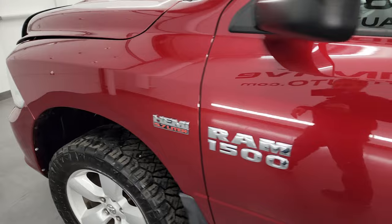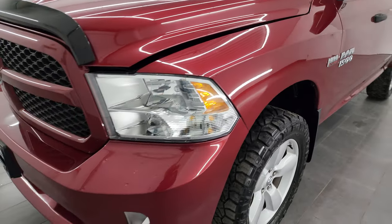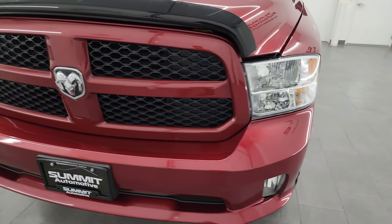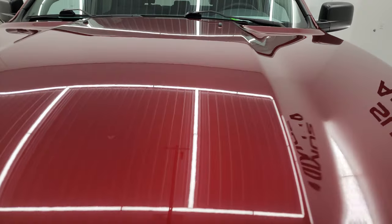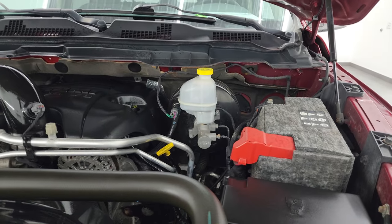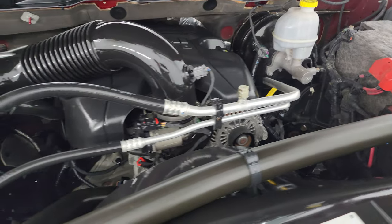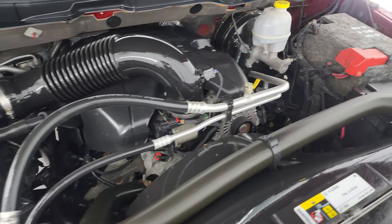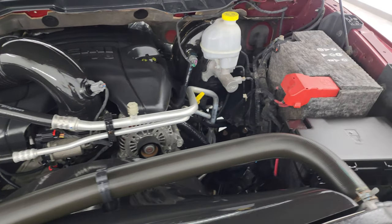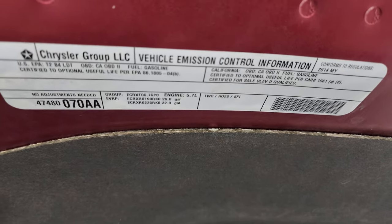I would personally like to thank you for checking out the video today. Hopefully from this HD video you've been able to verify the quality, condition, options, and cleanliness of this truck all the way around inside and out. Under the hood we have the 5.7-liter V8 Hemi engine. The engine bay is very clean and runs very smooth. This truck has been fully safetied and inspected by our service shop, has a fresh oil and filter change, all the fluids have been checked and topped off, and it is 100% ready to go.